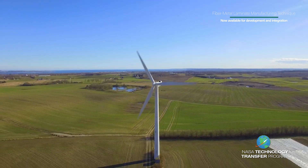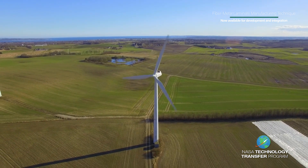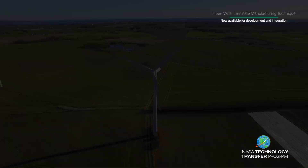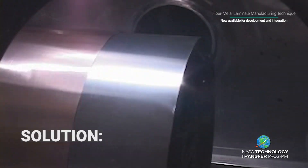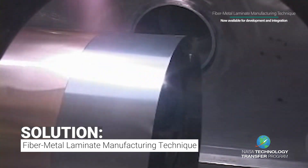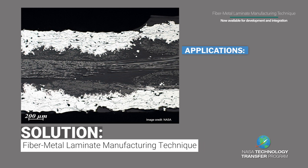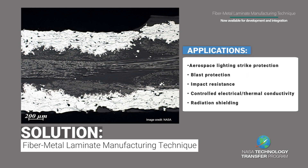In addition, earthbound applications like wind turbine blades can benefit from these material improvements. New materials and processes were developed by NASA researchers to combine fiber-based composites with metallic materials to produce novel fiber metal laminates.